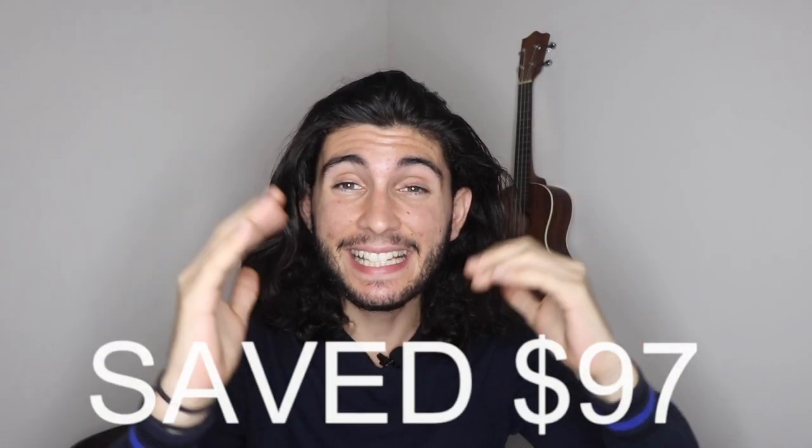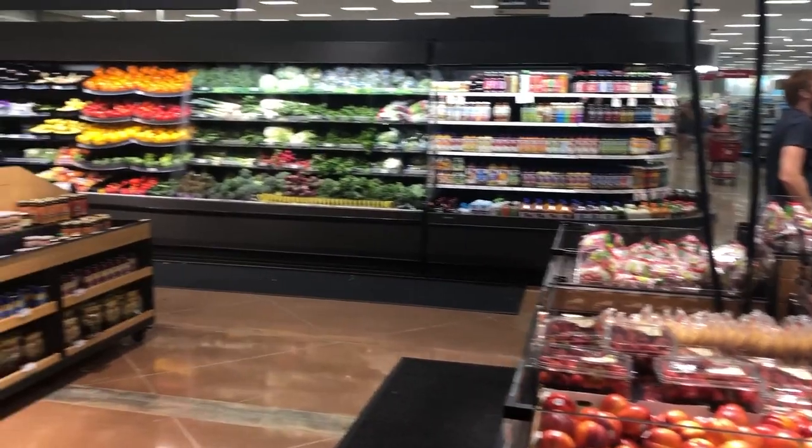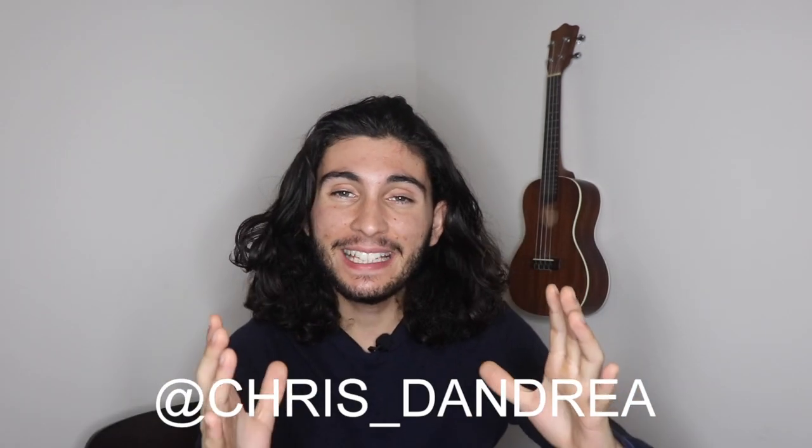Interested in learning how I saved $97 at my last grocery shopping trip at Target? Keep watching to find out. Let's go check out the purchases that I got stacking coupons straight from my phone — no paper required.